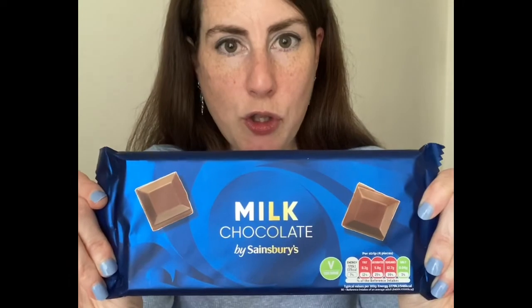Now we're moving on to Sainsbury's — broke off two rows there, oh well. I would say the Sainsbury's bar tastes a lot like the Milka bar — it's not particularly sweet. It's all right, but personally it's not a bar that I think I would get again because I do prefer my milk chocolate to have a sweeter taste to it. But it's a decent enough bar of chocolate.